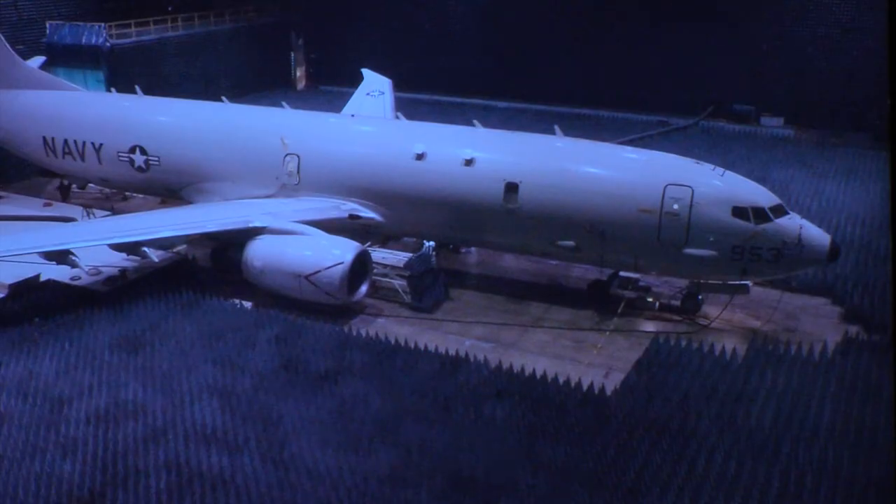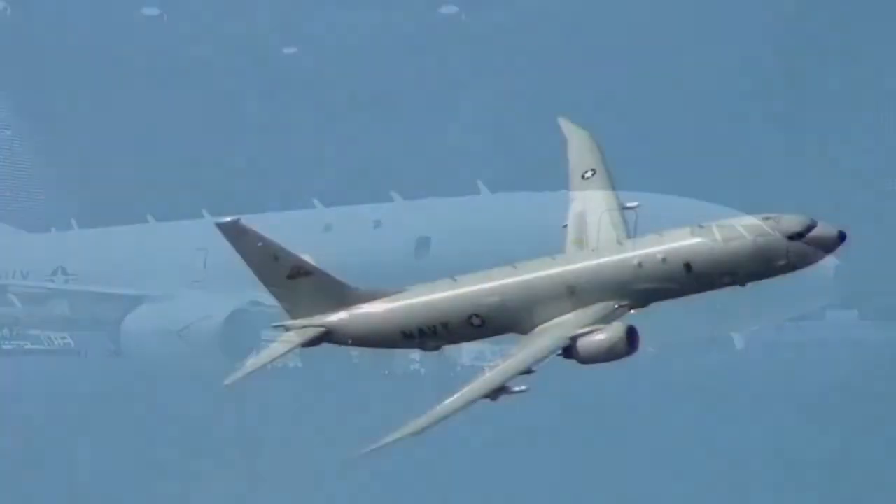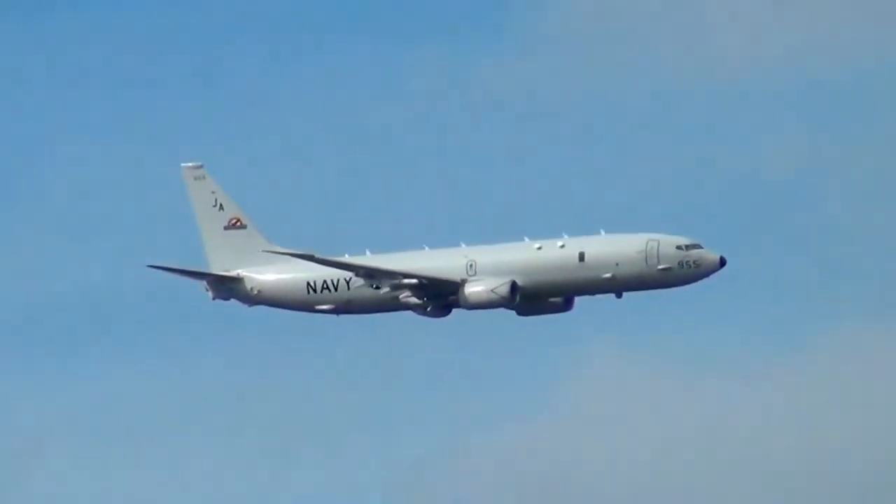Anytime you're able to get more data in less time and for less cost, that's what's going to propel programs forward. You're going to be able to make a better product, and it's going to happen much faster. You won't need a week of flying — you'll need three days, and you'll have probably closer to two weeks' worth of data than if you had just done it in the air.